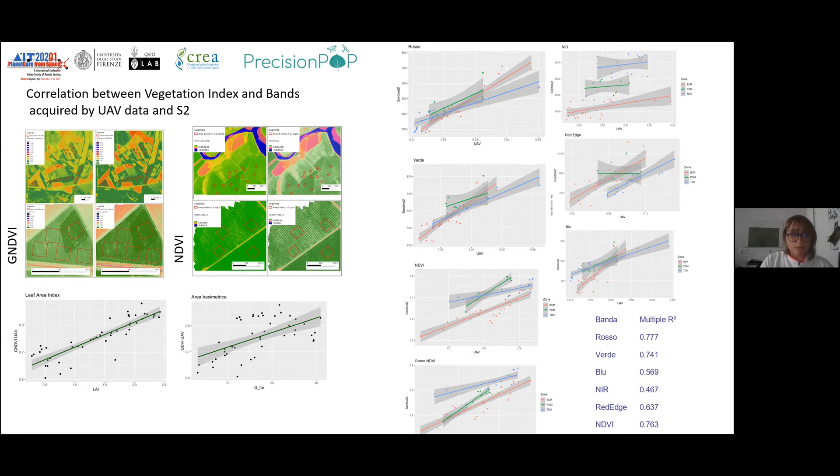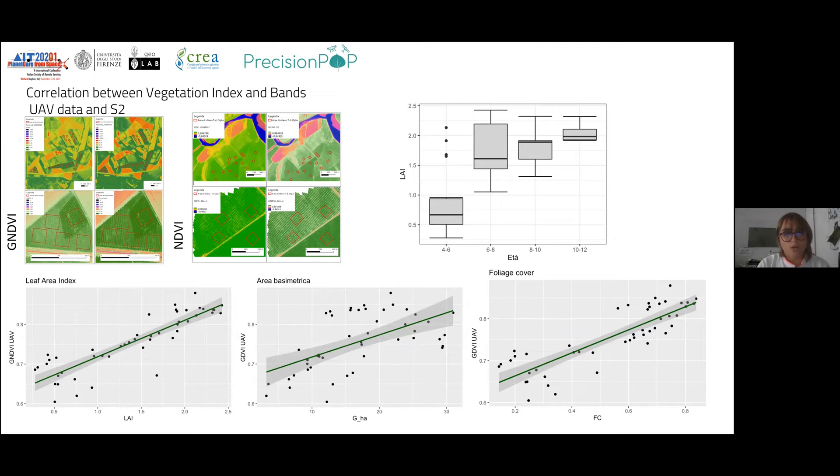We found a very high correlation between vegetation indices. The green NDVI acquired by drone is highly correlated with leaf area index derived from digital photography, and the UAV green NDVI is also correlated with basal area. With the drone it is possible to estimate and model across the entire plantation — not just the measured blocks — the leaf area index, which is really important when there is defoliation, as well as the basal area as a proxy of growing stock, and foliage cover, which is important for monitoring stress related to defoliation from fungi.